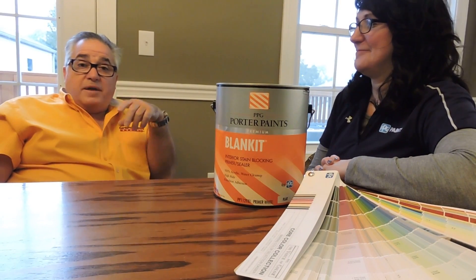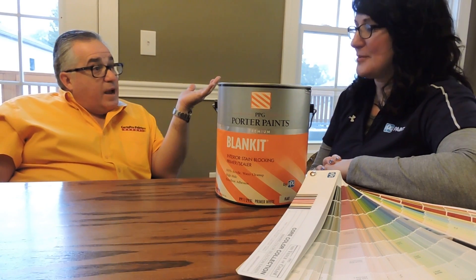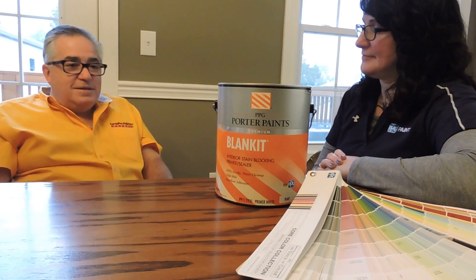I'm Lee Zapata with Serta Pro Painters, and today we're here with Suzette, our territory manager for PPG. Good morning, Suzette, how are you? I'm good, how are you doing? I am great, thanks for asking. I see you brought something with you. I did, I brought blanket primer and a finish. So tell us a little bit more about this.